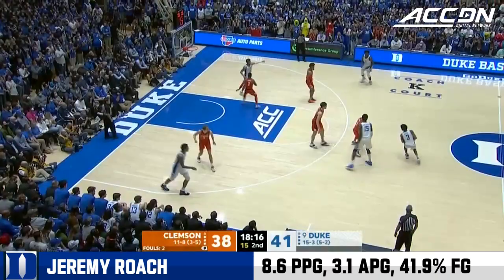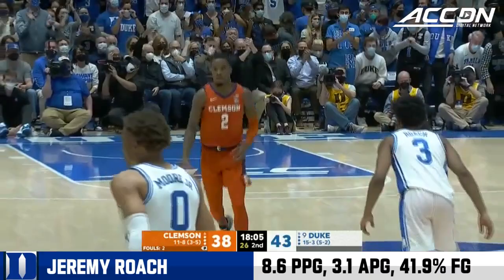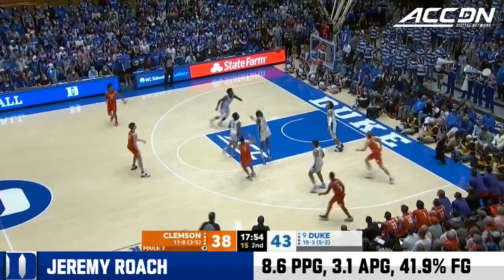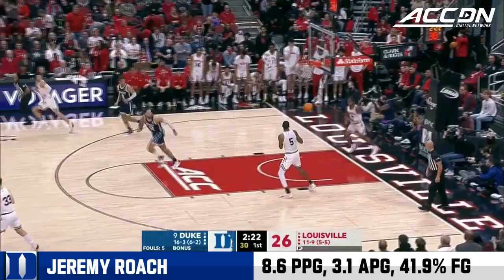Dribbled it off his foot. Now Roach finds an open lane and slams it all. That's Jeremy's first field goal, and it has the Crazies a lot, hoping to push this to a more comfortable margin. P.J. Hall out top is being used as a pressure release. Rattles out on Hunter. Bullet pass from Roach to John — what a pass.